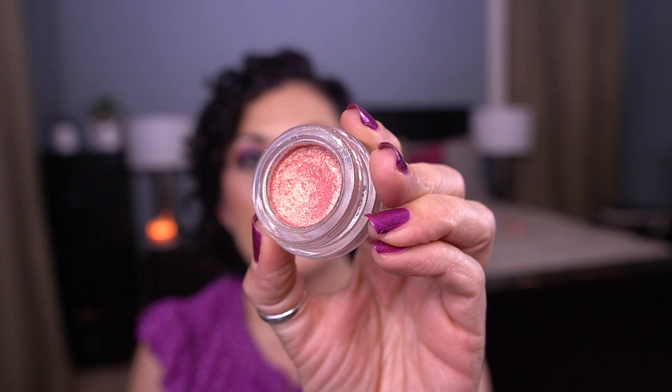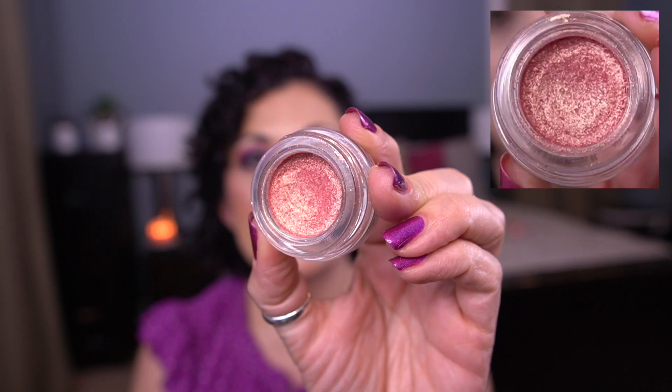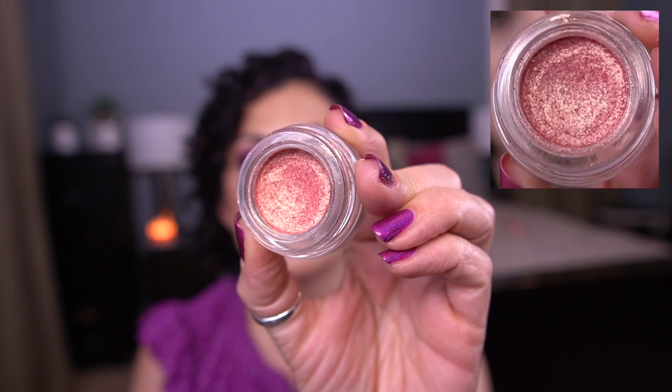For the letter T, I have the Tarte Chrome Paint Shadow Pot in Frosé. I do have a dip going — it's not anywhere close to pan, but I'm making my way down there. Hopefully I can hit pan by the end of the year.